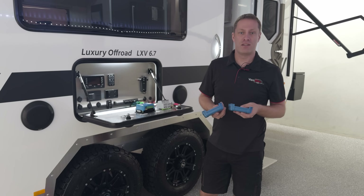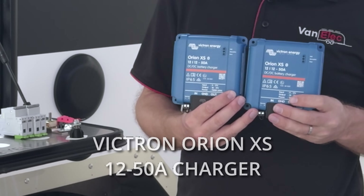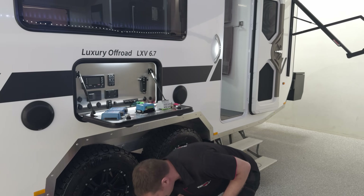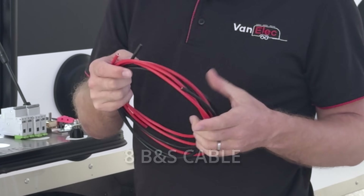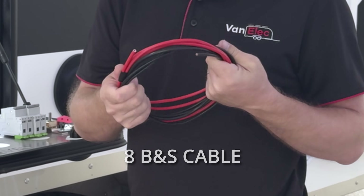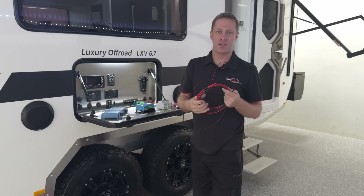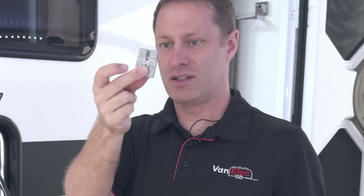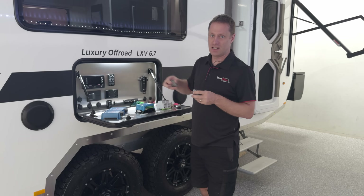We're going to upgrade from the standard 30-amp to two 50-amp Victron Orion XS chargers. In order to do that we need to change the cable. In Australia this is known as 8 B&S cable, around 8 millimeters square. This is normally what you'd see fitted to your Anderson socket on the back of the car — you'd typically have the positive and negative go into this, and this thin cable is nowhere near thick enough to take the kind of current we're dealing with.